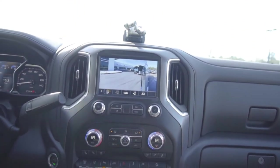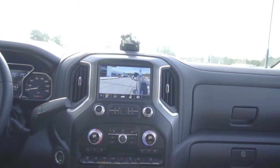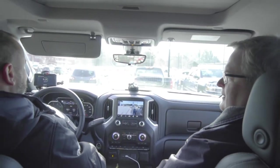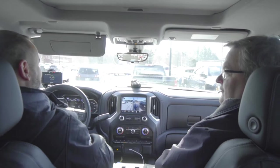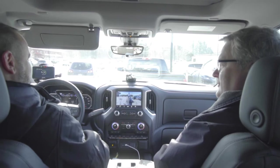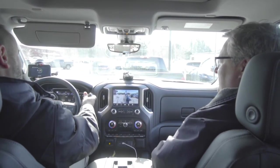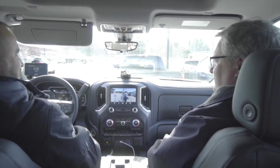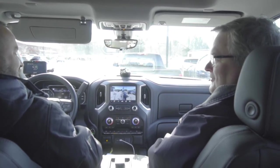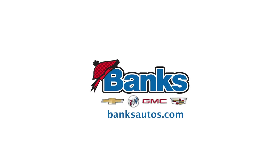Well Roger, I want to thank you for coming out. It's one thing as a sales department to talk with customers about these great new features, but without a trailer that has those cameras on it that we can actually hook up to a truck, it's hard to demonstrate. So showing it and understanding all those different features is amazingly helpful. Thank you so much for coming out today. You're welcome — it's my pleasure. Thank you.